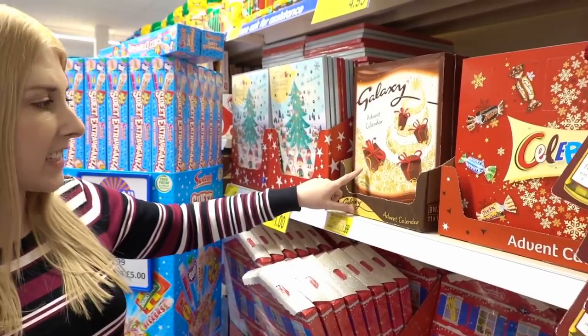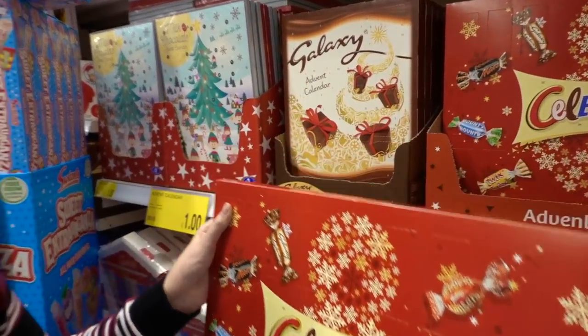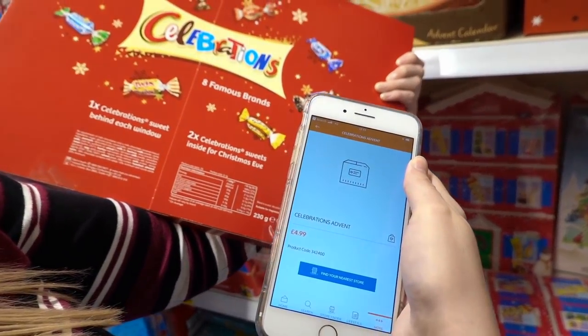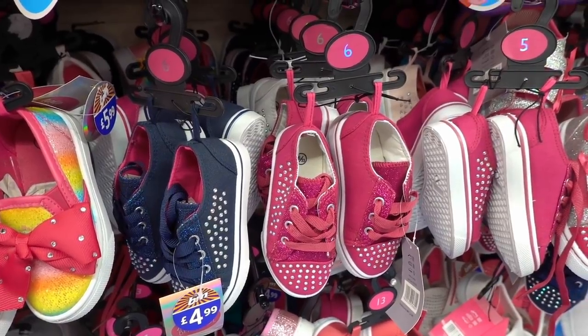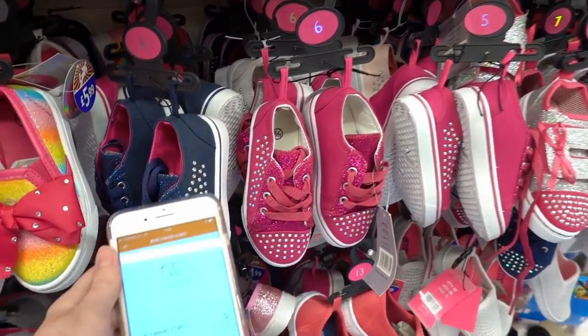I found even more advent calendars. They have a basic elf one for £1.00, a Galaxy one for £1.99, and this really large Celebrations advent — but it doesn't have the price. This is a good way to tell you about the B&M app. Download it onto your phone and they have a barcode checker — just scan the item and the price comes up. It's £4.99. I love the B&M app because that's how I find all the missing prices. Obviously Christmas stuff isn't going to be cheap yet, but in January you can thank me. I've just found the perfect example of how you can find stuff cheaper in B&M — these shoes are priced at £4.99 with no indication of a reduction, but they're scanning at only £2.00.